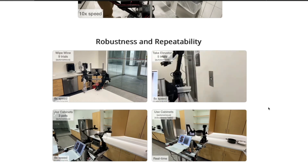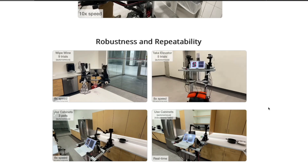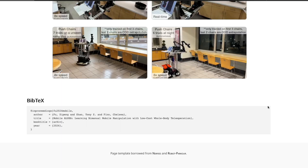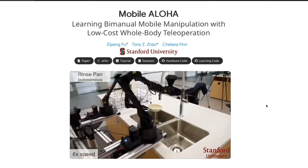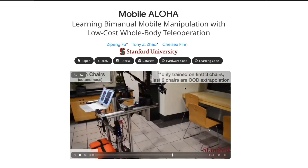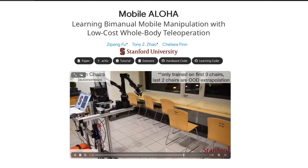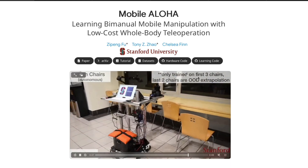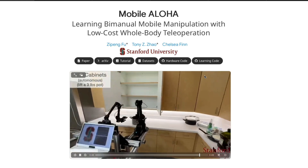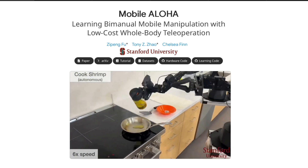While startups like Tesla are trying to create humanoid robots with huge engineering efforts toward highly designed, highly autonomous motorized robots, this is a very simple, low-cost setup. In this particular demo, you can see that this robot, trained with only three chairs, can do out-of-distribution extrapolation with two more chairs. It can open cabinet doors and put things inside — all made possible by what these Stanford researchers have done with Mobile ALOHA.